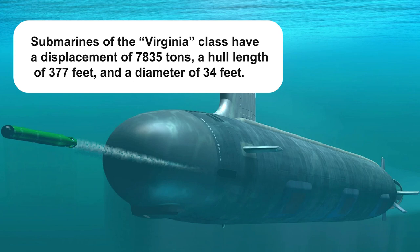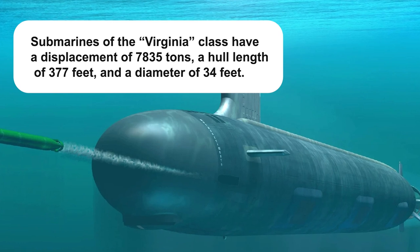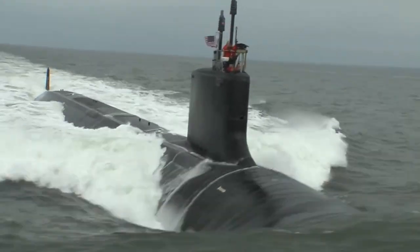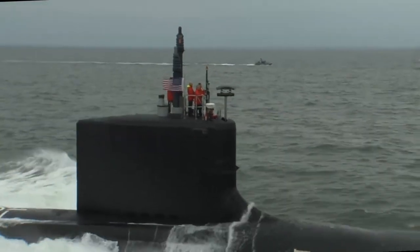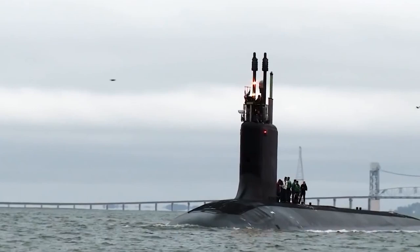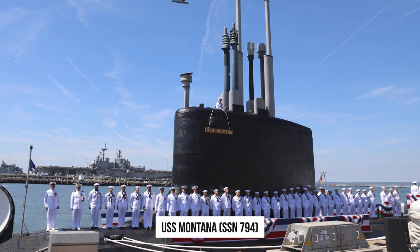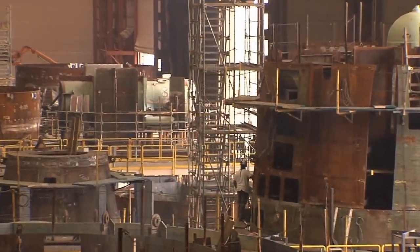Submarines of the Virginia-class have a displacement of 7,835 tons, a hull length of 377 feet, and a diameter of 34 feet. They're capable of speeds in excess of 25 knots and can dive to depths of over 800 feet. Their crew consists of 132 people, including 15 officers and 117 enlisted personnel. Submarines of this class are constantly undergoing modernization, the stages of which are called Blocks. The 21st submarine of this class, USS Montana, SSN 794, was launched on June 25, 2022. Three more units are still planned for deployment and currently being developed.